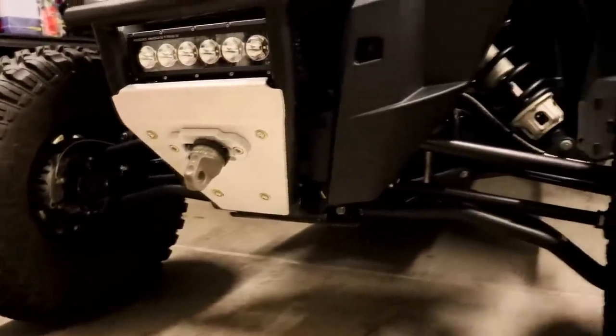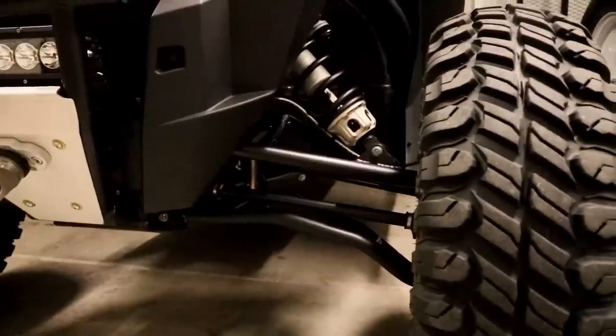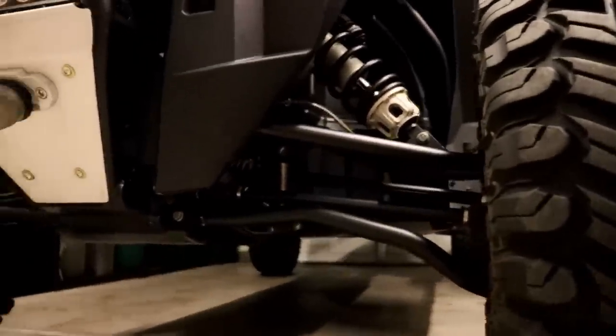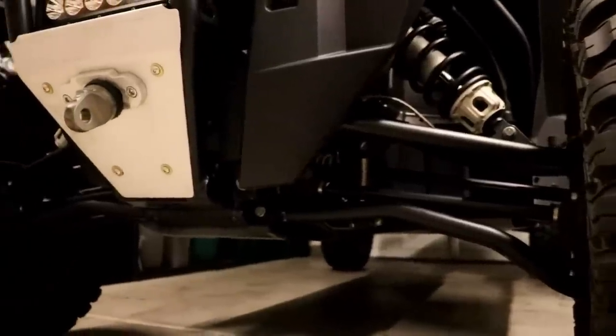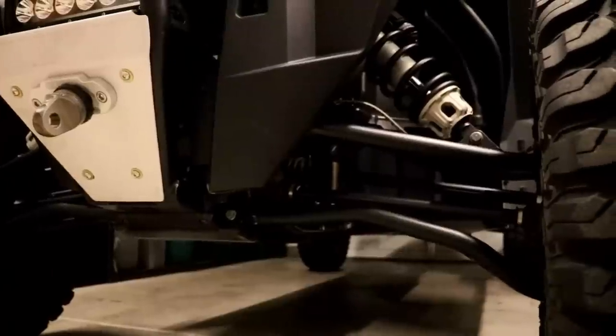With a uniball stud and adjustable lower control arms, you can adjust your camber and your caster. Really top quality, super solid built — nothing negative to say about them at all. They've been rock solid, so really pleased with that.